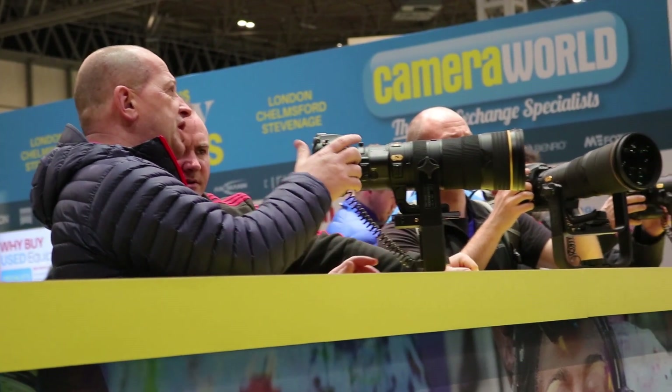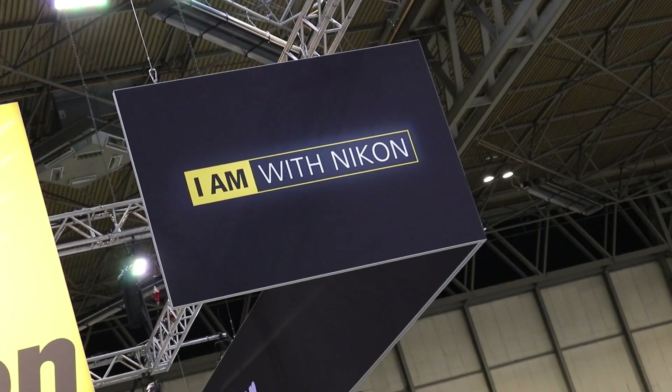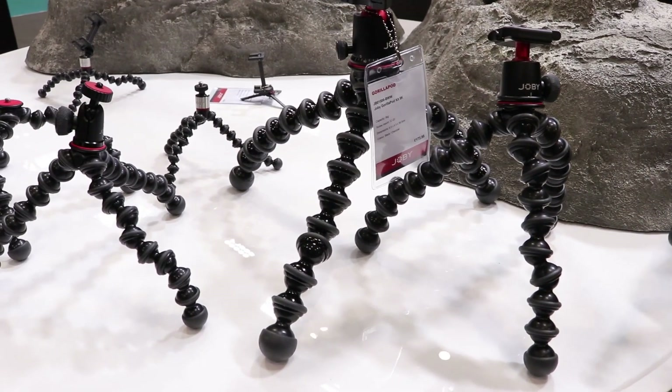If you haven't been to the Photography Show, then it's pretty much a must visit. All of the major manufacturers are represented, as well as a lot of the accessory companies, and there's some great deals to be had.